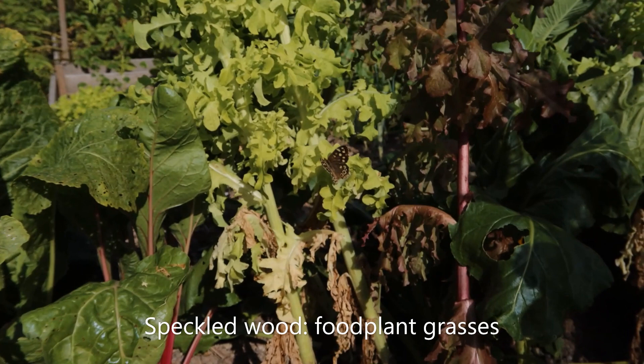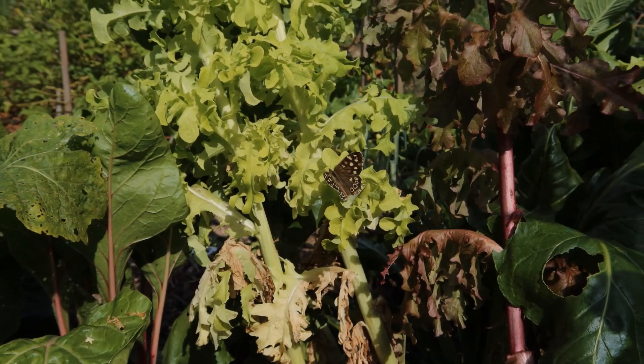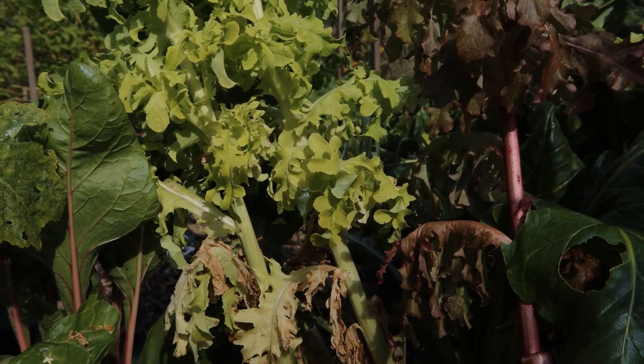Here's another relative of the meadow brown, gatekeeper, and ringlet, but one very much associated with dappled shade, woodland rides, and so on. This little beauty is a speckled wood, that happens to be hanging out in my vegetable patch on the lettuce.